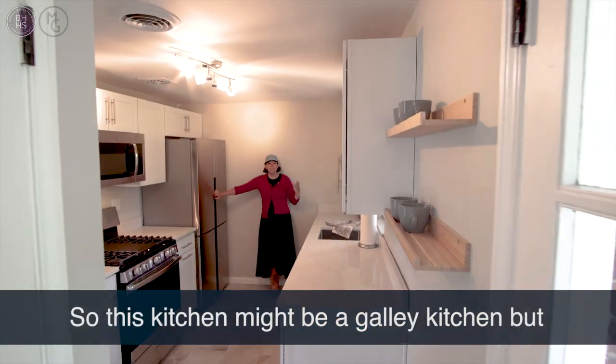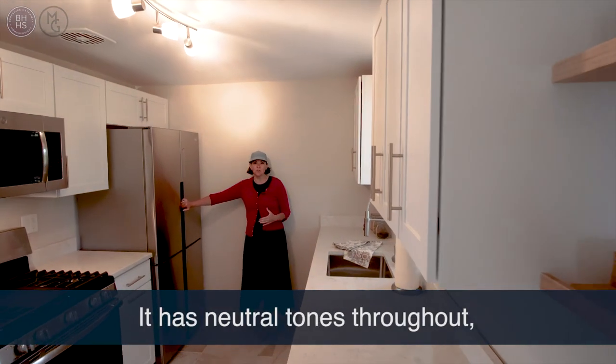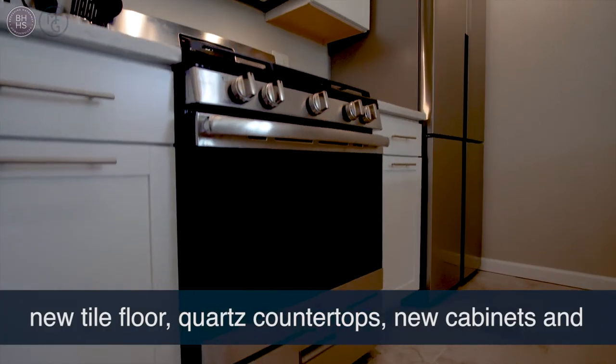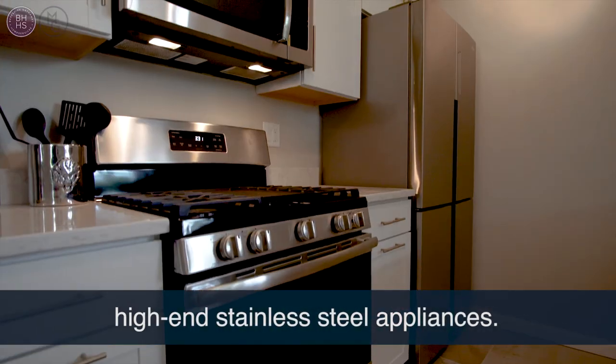This gorgeous kitchen — it may be a galley kitchen, but it sure does feel big. It has neutral tones throughout, a new tile floor, quartz countertops, new cabinets, and high-end stainless steel appliances.